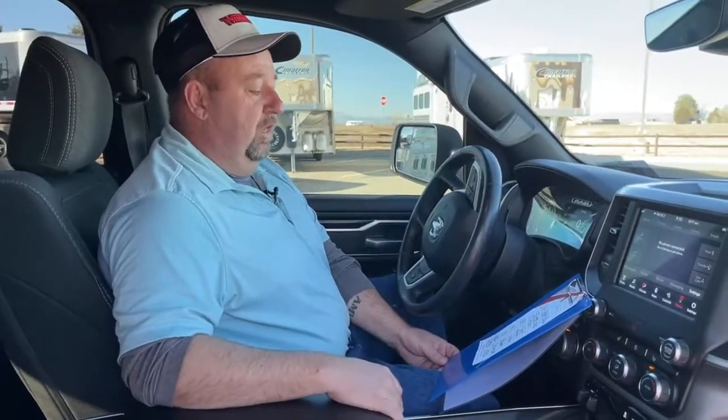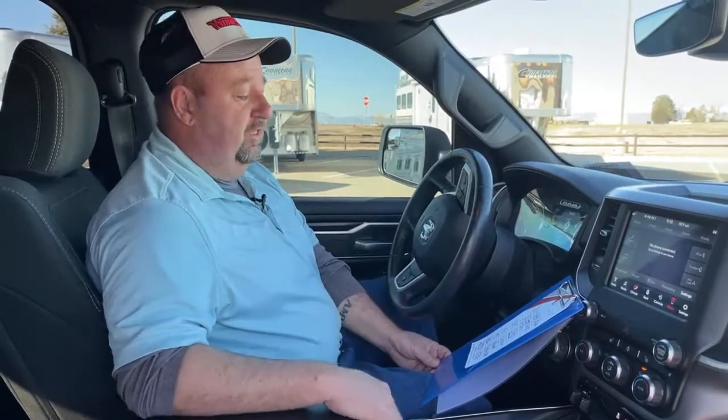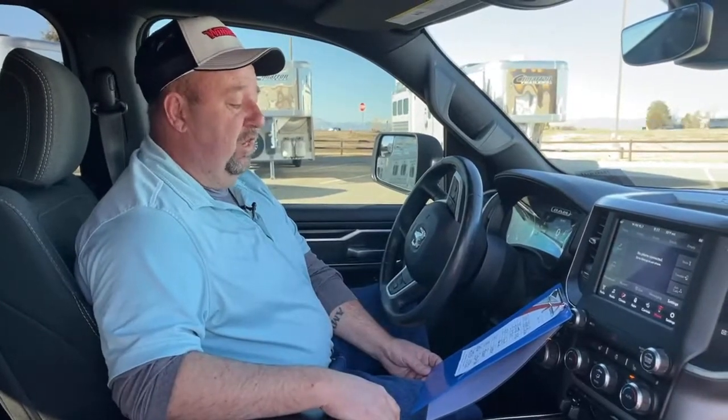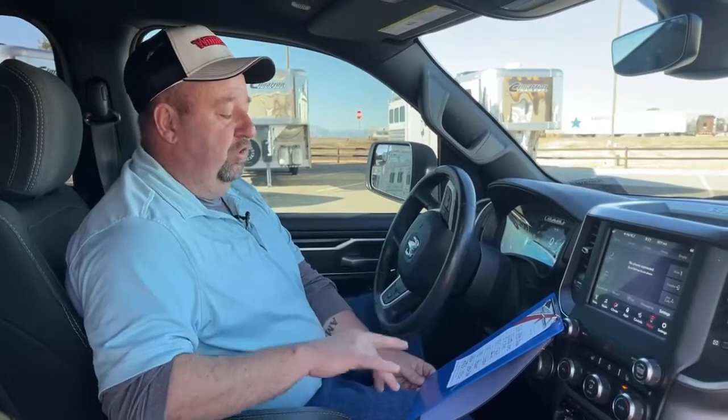Chrysler first released the Hemi in 1965, and it was predominantly used for race cars — that much power and speed is what it was built for. In 1971, the environmentalists shut them down; it wasn't passing emissions, too much damage to the air. The 1981 relaunch saw them fine-tune some things and bring it back, again primarily in race cars. In 2002, it was first introduced into pickup trucks — the 2500, the three-quarter ton, and the 3500, the one-ton pickups.